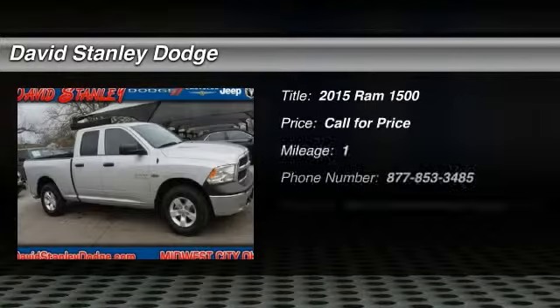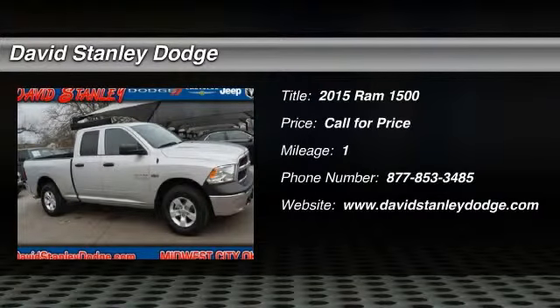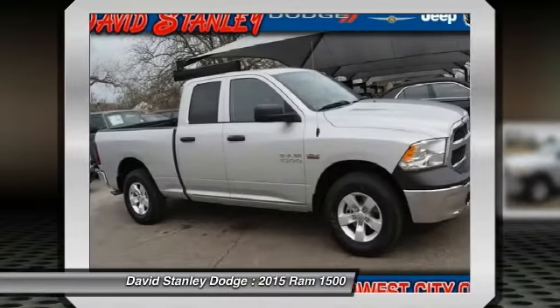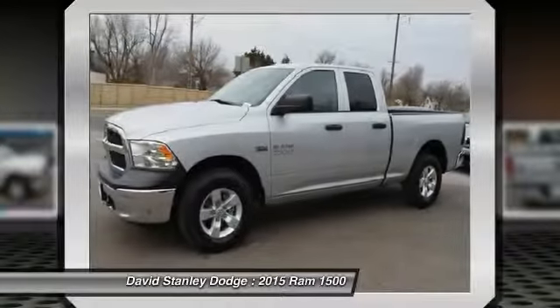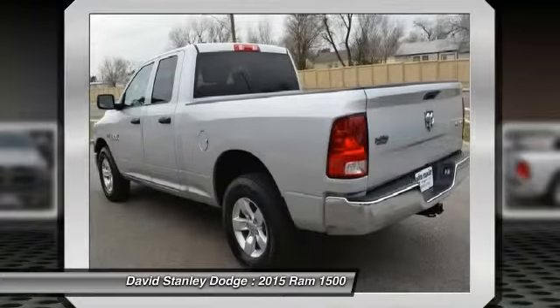The 2015 Ram 1500. When the Dodge Ram 1500 went against the Chevrolet Silverado, Ford F-150, and Toyota Tundra — which are all excellent trucks in their own right — the Ram took home the prize for its well-rounded strengths.